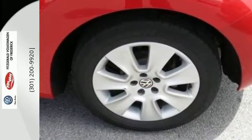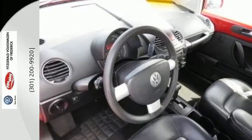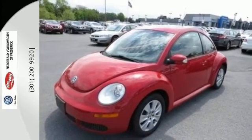There's no such thing as status quo when it comes to the VW Beetle. This classic little car gets better every year with improved performance, comfort, style and safety.